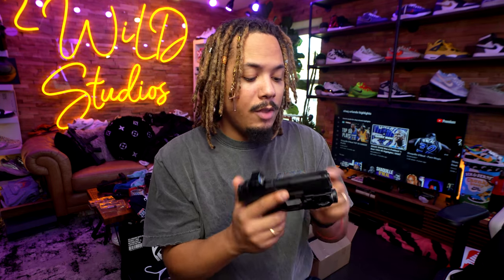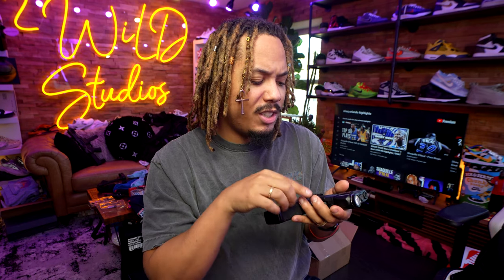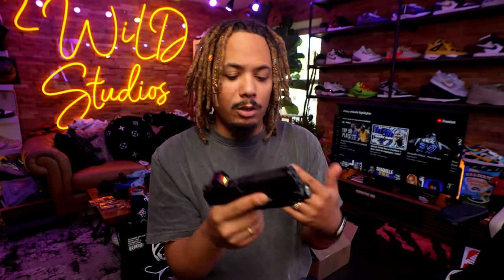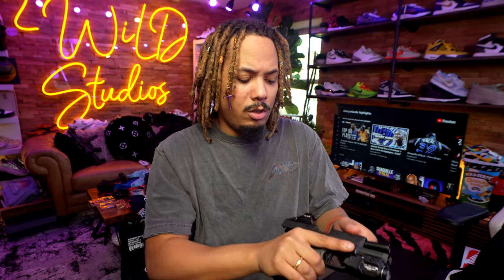I then put the red dot on and just went to town with it — had a whole bunch of fun. This also has a TLR-7A Streamlight on it, a very nice compact light. You just press the button quick to turn it on, or hold it. Great trigger — I love the trigger on it.